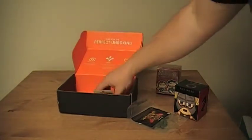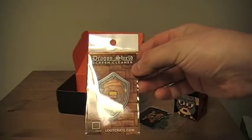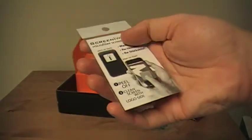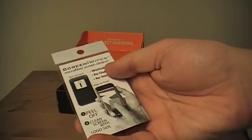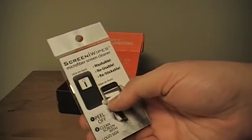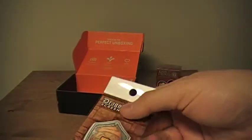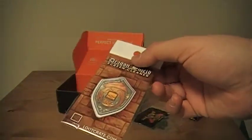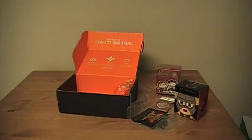Up next is a Dragon Shield Screen Cleaner — pretty much just a screen cleaner in the shape of a dragon shield. You peel it off and can clean your screen with the logo side. It's washable, reusable, and restickable — a microfiber screen cleaner. Not sure how much this costs, but kind of cool and interesting. If you're really into fantasy, I'm sure you're going to dig that.